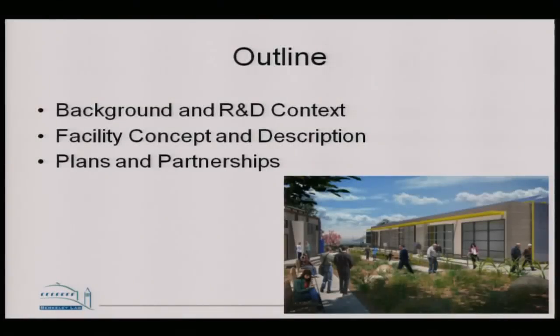I'm going to rush through a number of slides here that describe a new project that is well underway — an opportunity to collaborate with others on campus. The slides are available so you can look at the details as I go through it. I'm going to break this into three parts: background in the R&D context, a bit about the facility itself, and then our current plans and partnerships and where we're headed.